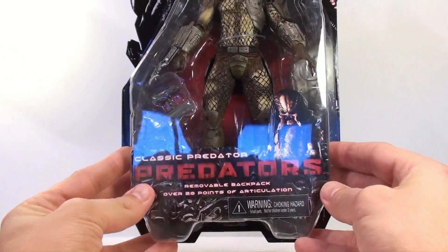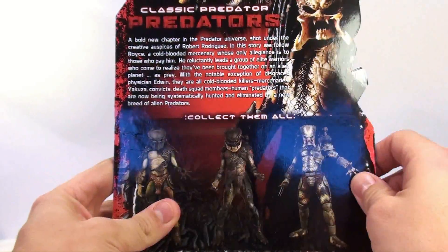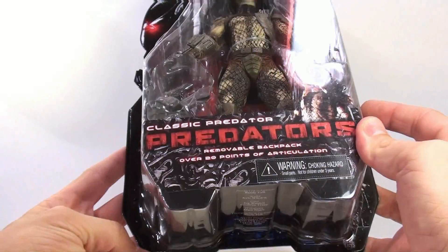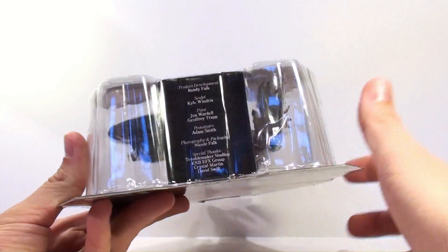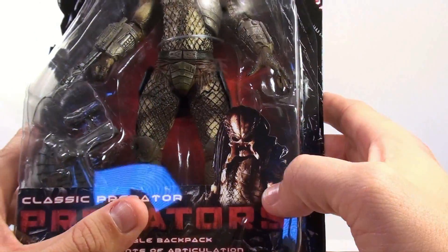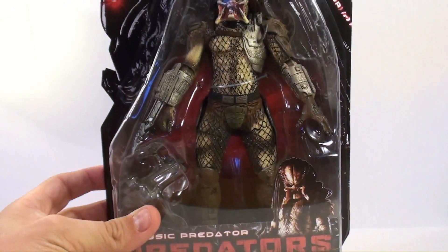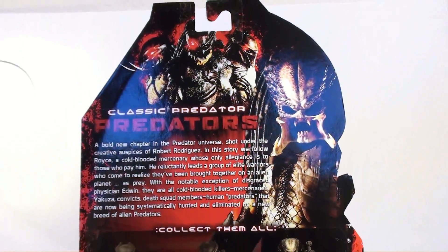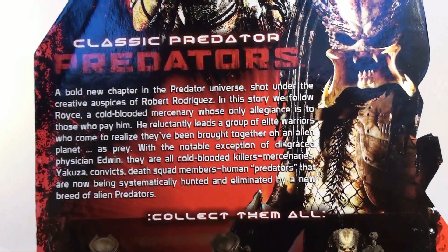This is the Classic Predator from the Predators movie. I'm not going to get into the movie too much, but this is just an outstanding looking figure. The packaging is very nice — this is done by NECA, who does a fantastic job. On the bottom you'll see Randy Falk — fantastic guy, I want to send a special hi out to him. Everything about this figure is out of this world. The picture on here is fantastic, and on the back — look at that picture, just fantastic.